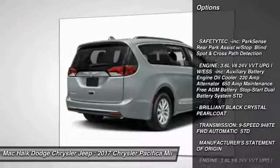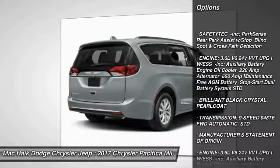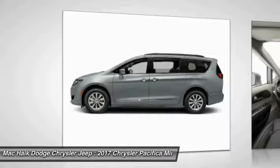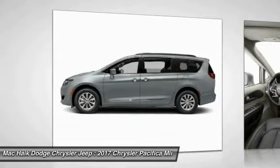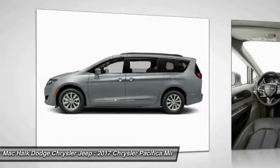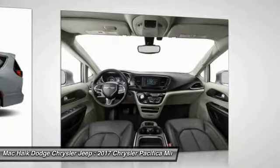Here are some of this vehicle's great options: keyless entry, traction control, stability control, anti-lock braking system, audio controls, backup camera, power lift gate, Bluetooth, leather wrapped steering wheel, power steering.